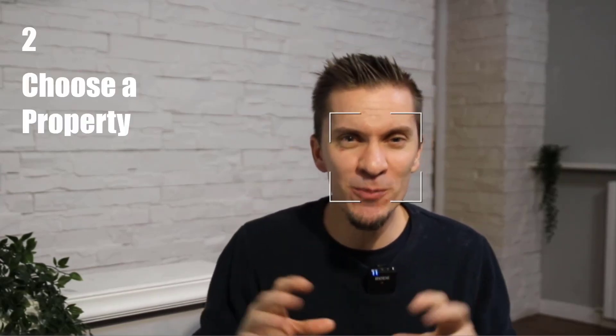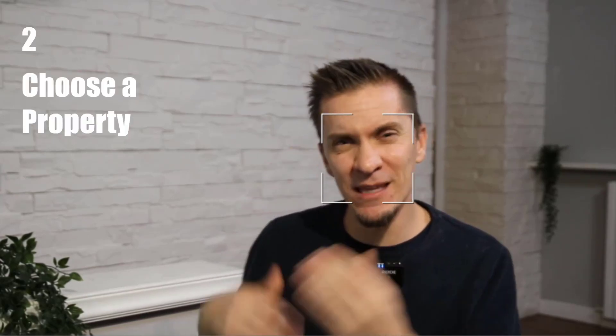Step two, choose a property, which at the moment of this video, there were just over 20 options to choose from. The community is open to new sellers joining the initiative, so the examples that I share in this video today may or may not be available, but others are sure to take their place.